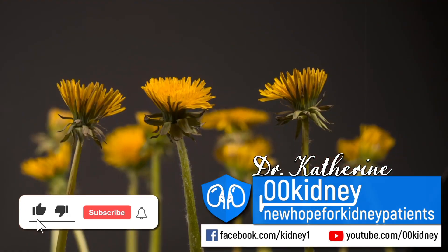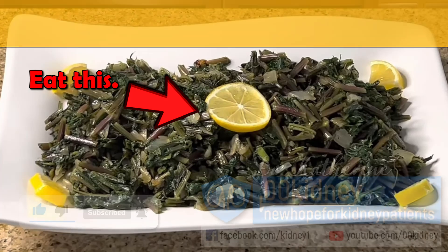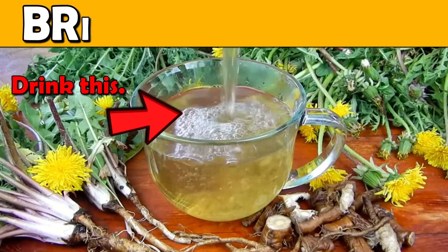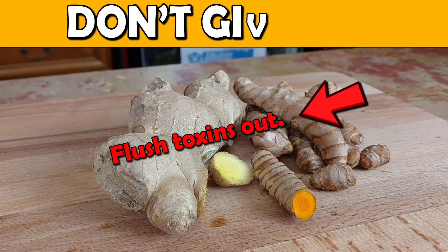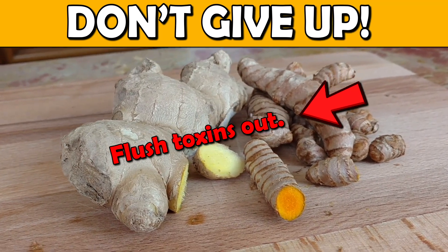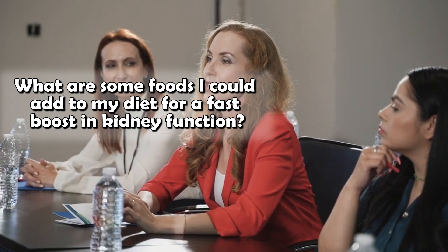Kendrin here! I'm a doctor in natural medicine and a researcher in the field of kidney health. I've been helping people with CKD improve their GFR and kidney function for more than a decade now. And when people ask me, what are some foods I could add to my diet for a fast boost in kidney function?